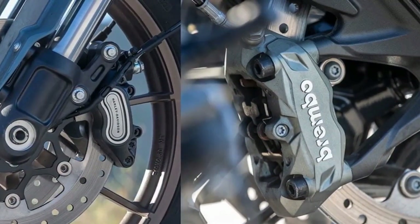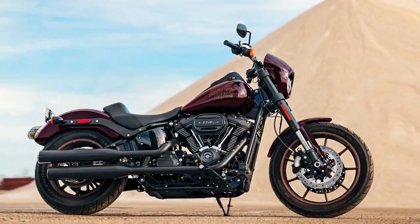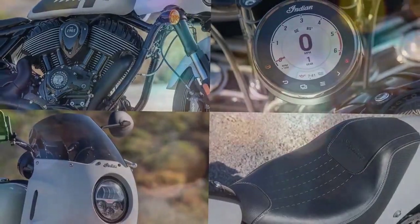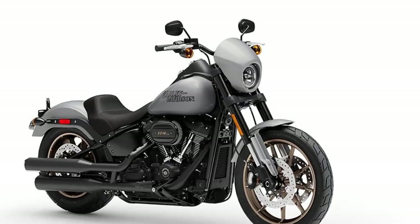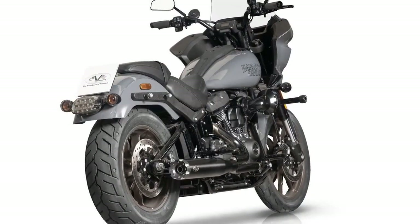Another nod goes to the Sport Chief's electronics package, which includes three ride modes — Sport, Standard, and Tour — plus a rear cylinder deactivation system that keeps the air-cooled twin from overheating in traffic. Both bikes come with cruise control, a USB port, and keyless ignition, though the Low Rider S also gets traction control — a curious omission on the Sport Chief.